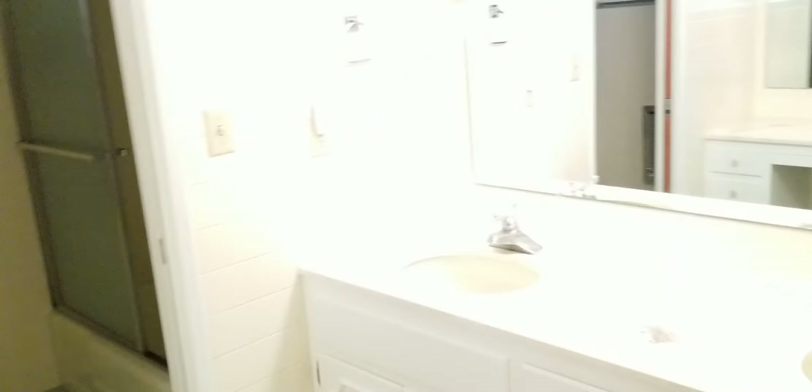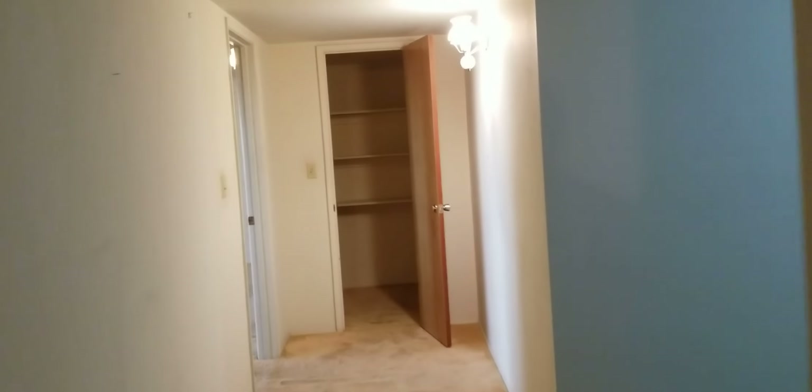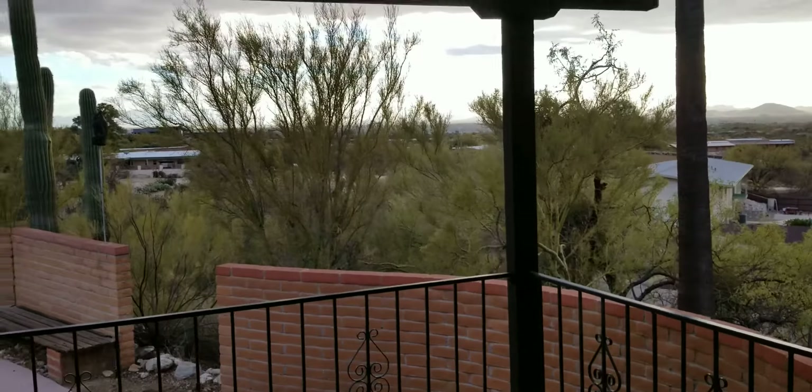Big window, everything single pane. There's an intercom — all high-end at one time. The bathroom here has a wall-hung toilet; you don't see those very often. Looks like a nice solid house — I don't see much in the way of cracking or anything. Nice big master bedroom.